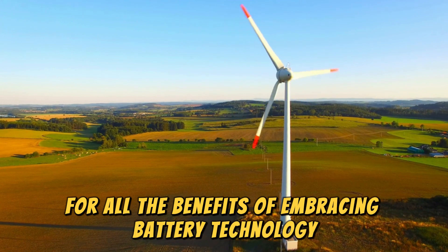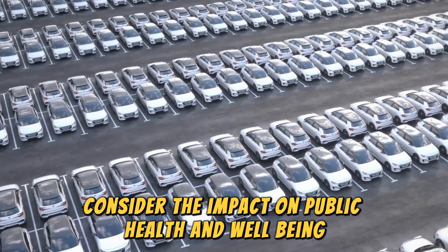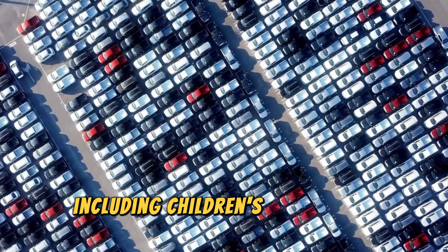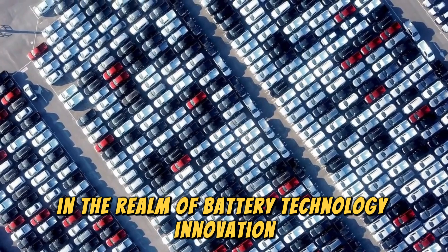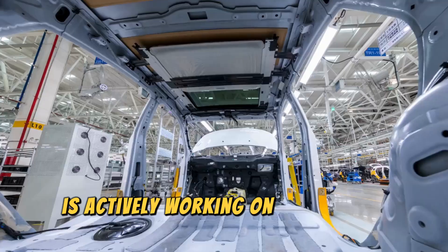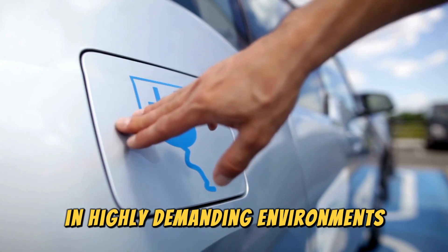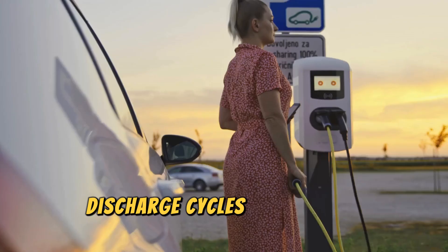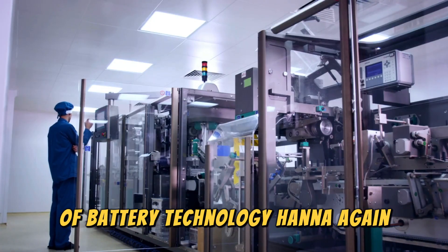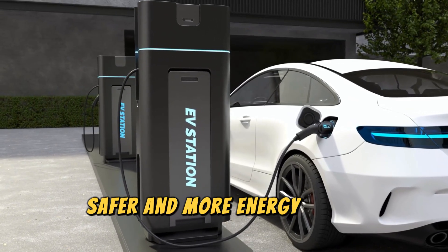The benefits of embracing battery technology breakthroughs extend beyond financial savings and environmental impact to public health and well-being, as high levels of heat and air pollution can have detrimental effects on various aspects of life, including children's classroom performance. Ion Storage Systems is actively working on scaling its battery technology and collaborating with government agencies to test its innovation in highly demanding environments. The company's goal of achieving 1,000 charge-discharge cycles with stable performance demonstrates its commitment to pushing the boundaries of battery technology.